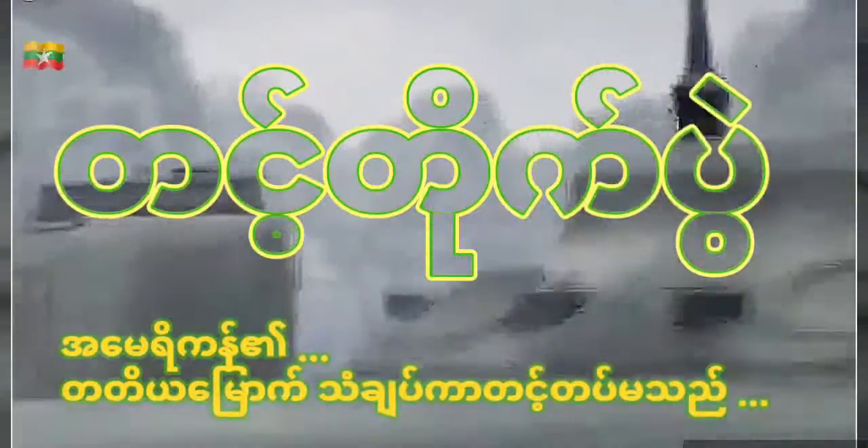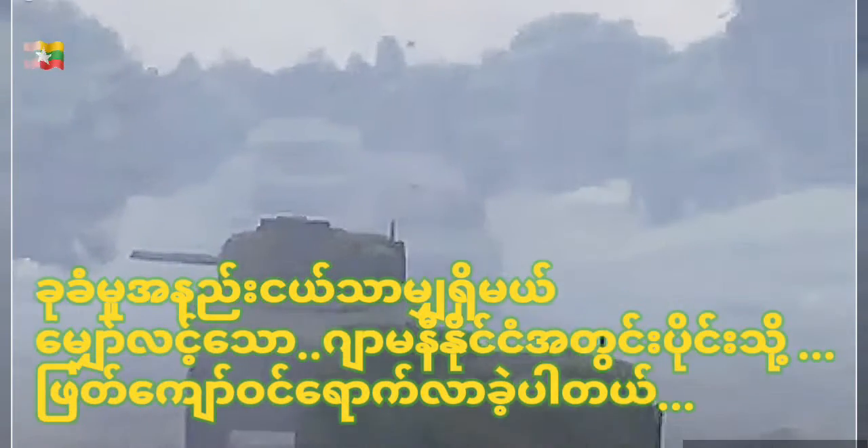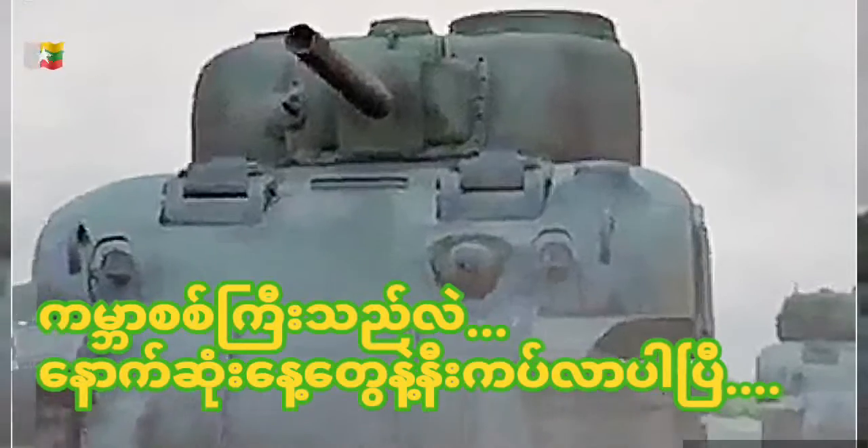September 1944. After months of vicious fighting, tanks from the US 3rd Armored Division reach the frontier of Nazi Germany, confident the war is in its final days. They are tasked with helping to capture the biggest Allied target in Western Germany: Cologne.